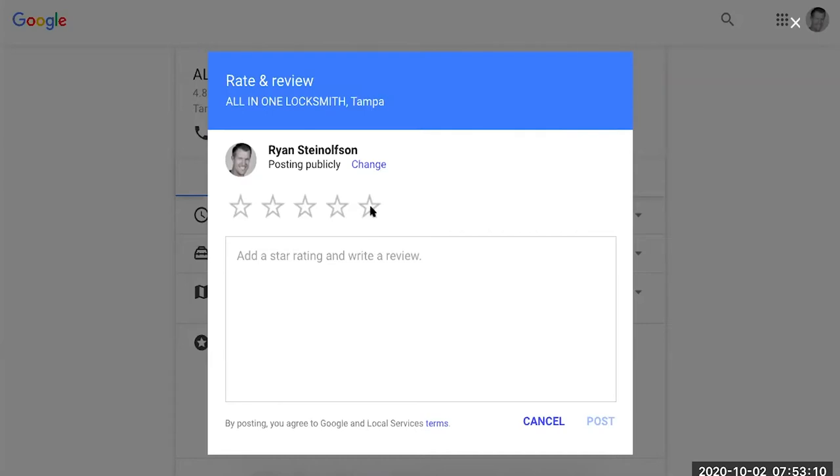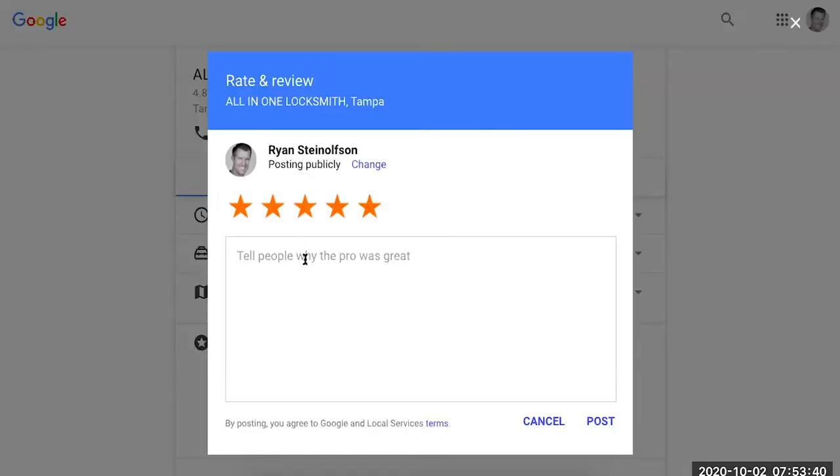This review box works on a mobile phone the same as it works on a desktop. All somebody needs to do is click the star rating and then leave the review. This is connected to your Local Service Ads page, and if that person called you on the phone to come service their lock, Google is going to connect that person with the review and it's going to be a verified review.